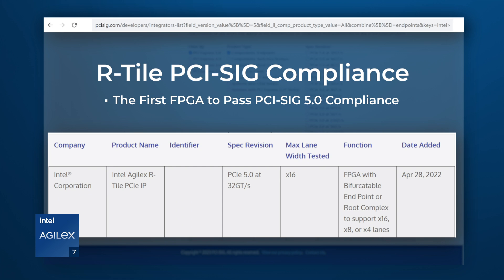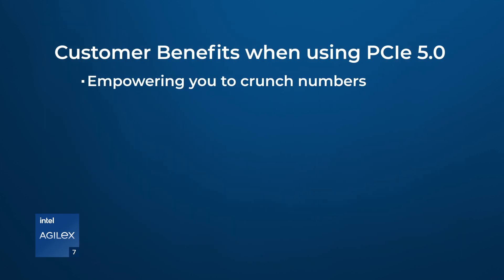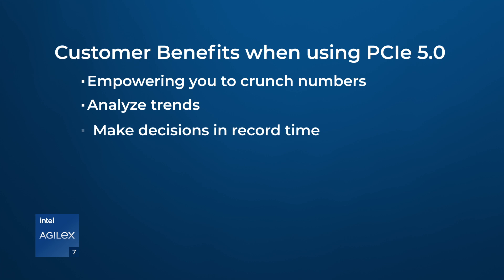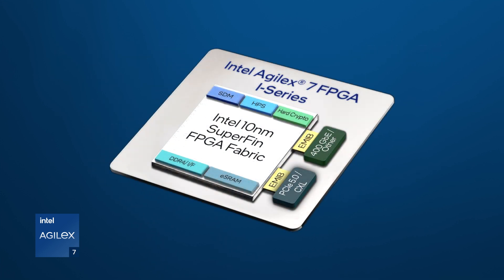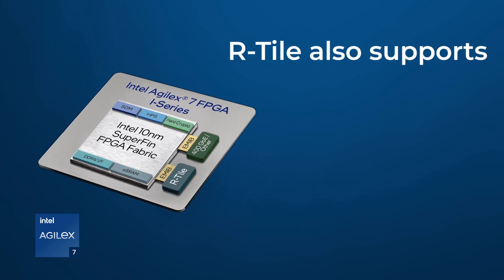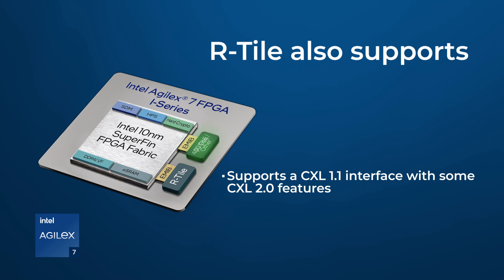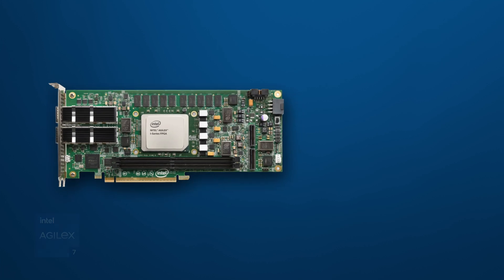You can be confident that Agilex 7 FPGAs with R-Tiles have the capability and industry certification to empower you to crunch numbers, analyze trends, and make decisions in record time. Besides the PCI-SIG 5.0 functionality and performance, the R-Tile also supports the CXL 1.1 protocol with some CXL 2.0 features, allowing the same FPGA hardware to be reused for easy migration to CXL-capable platforms.